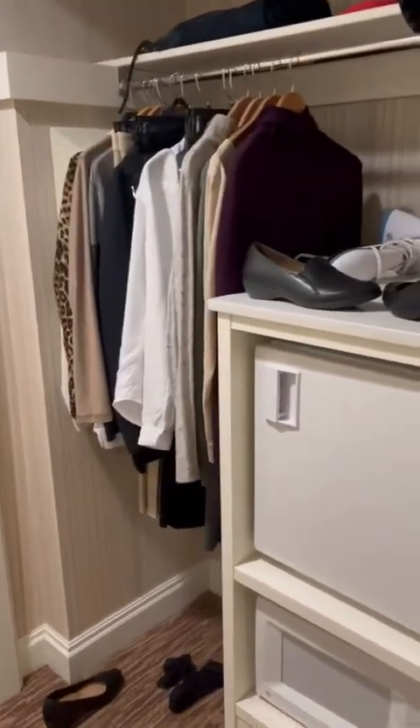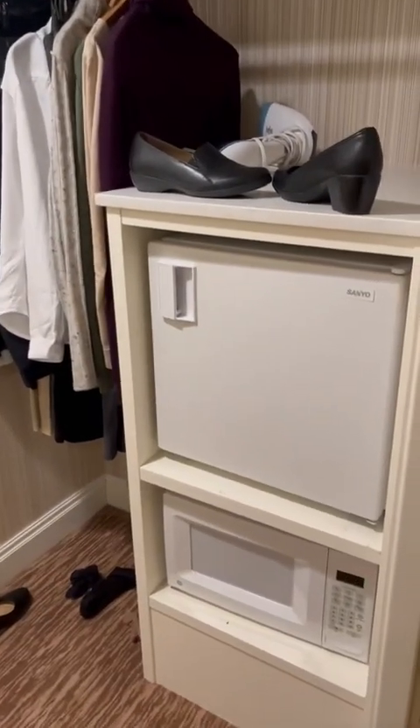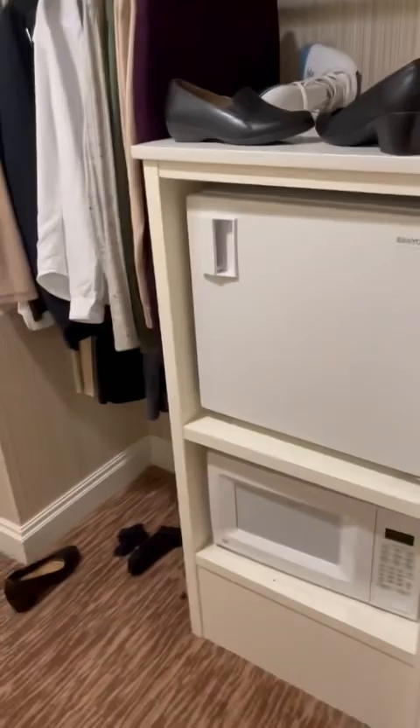This is the closet that you'll be sharing with your roommate, and that's the refrigerator. It's really small, and then you also have a microwave.